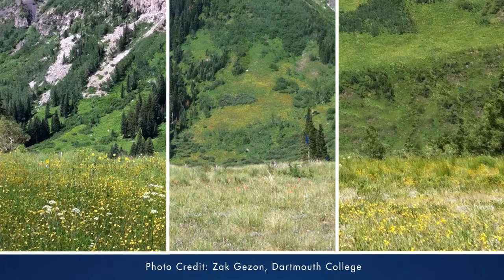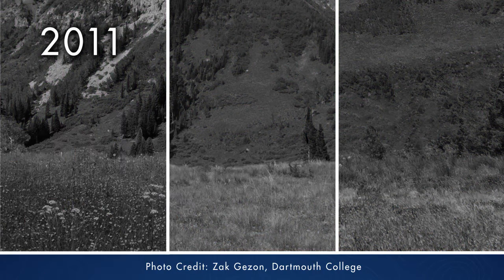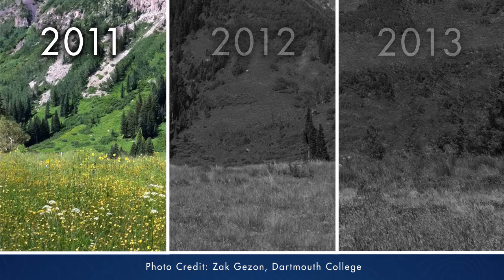I love this photo of Gothic Mountain at Rocky Mountain Biological Lab. This was taken at peak flowering of Potentilla porporima in 2011, 2012, and 2013. 2011 was a phenomenal rainfall year where they had very high floral abundance and very high reproduction of this Potentilla species.